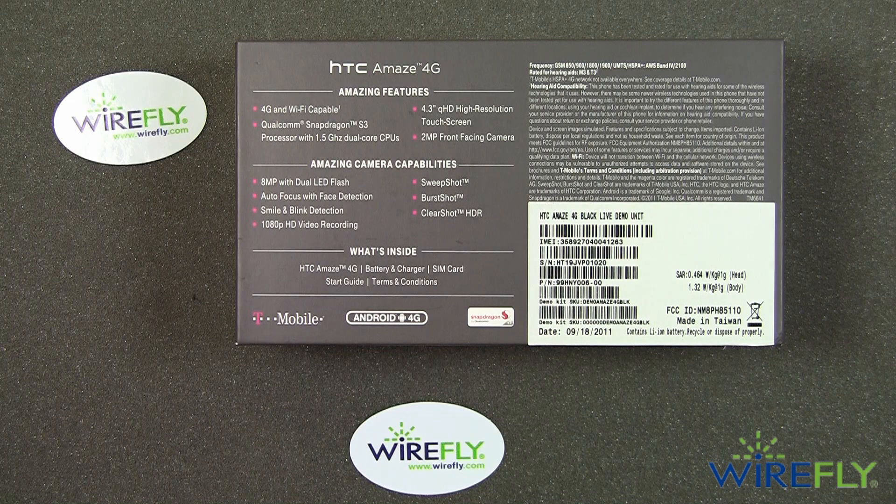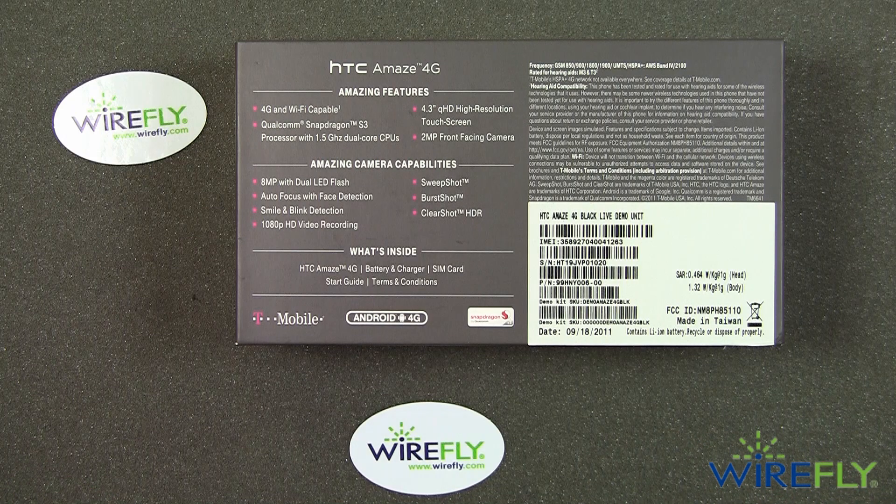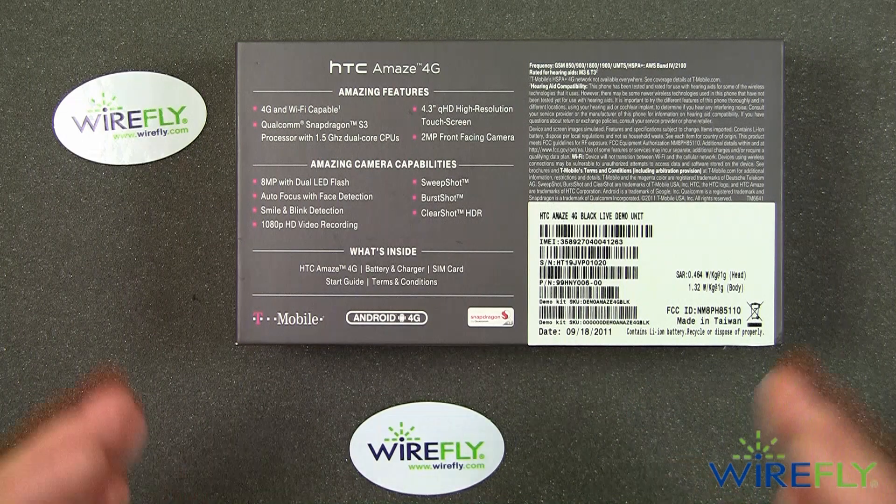If you're familiar with the T-Mobile MyTouch 4G Slide — which had advanced camera features T-Mobile was saying could replace your compact camera — the Amaze has all of those features and then some. It has a better camera and better software than what's in the MyTouch 4G Slide.